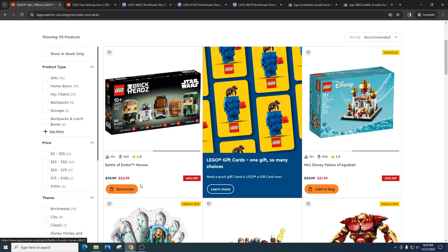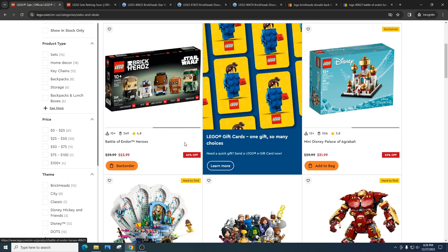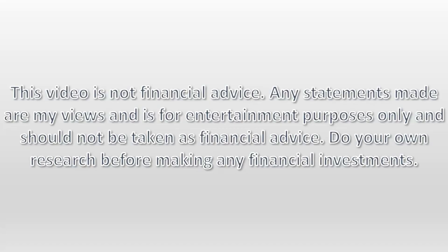Thanks for watching. I appreciate you as always. Comment down below — it definitely helps the channel and the community. As always, do your own research, have some fun, make some money. This video is not financial advice. Any statements made are my views and are for entertainment purposes only and should not be taken as financial advice. Do your own research before making any financial investments.